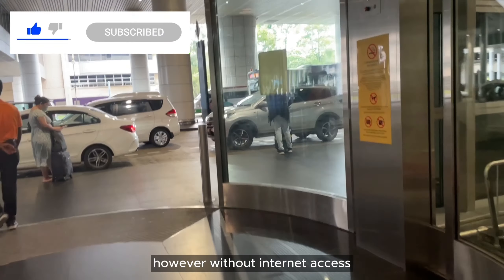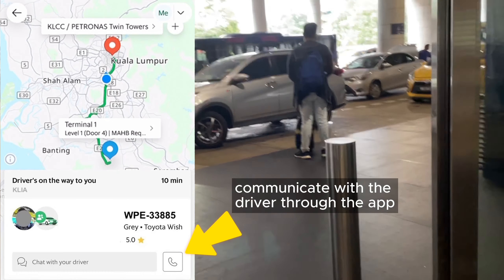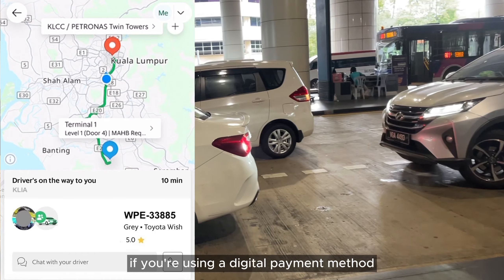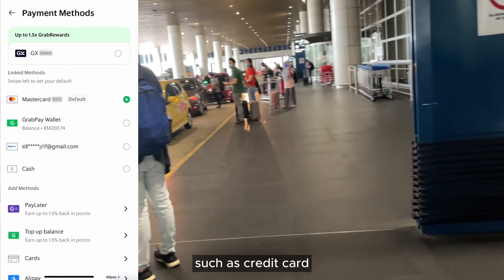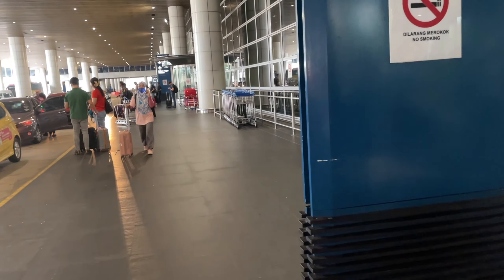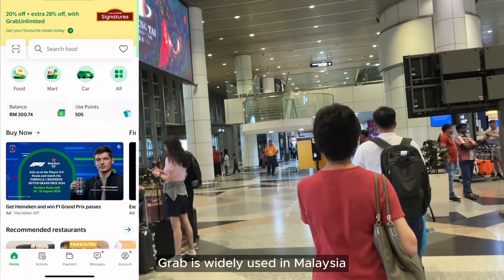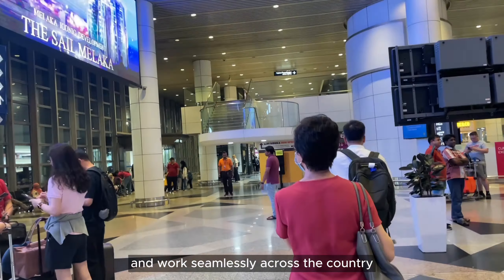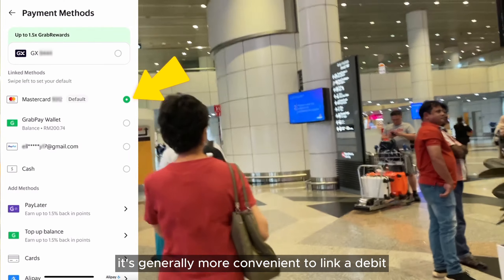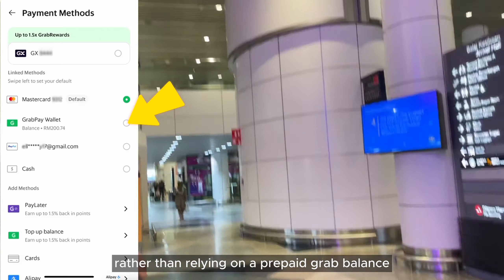However, without internet access, you won't be able to track the ride, communicate with the driver through the app, or make changes to your booking. If you're using a digital payment method such as a credit card, make sure it's set up before losing your connection. The app is designed to switch location automatically when you travel overseas. Grab is widely used in Malaysia and works seamlessly across the country. It's generally more convenient to link a debit or credit card to your account rather than relying on a prepaid Grab balance.